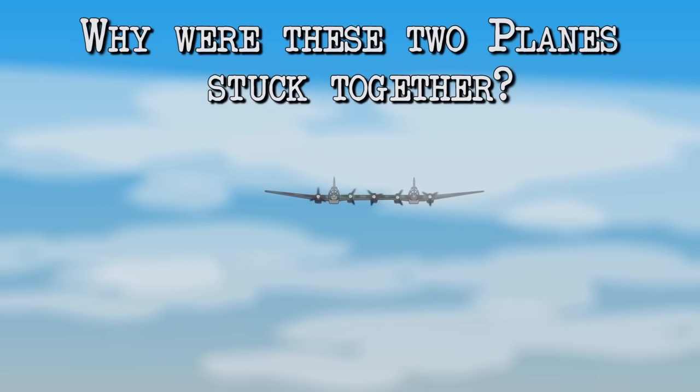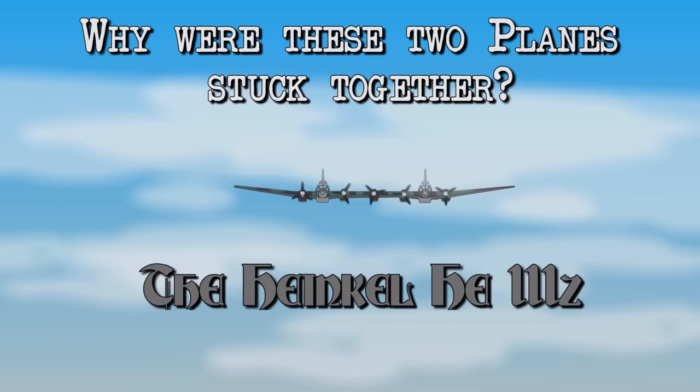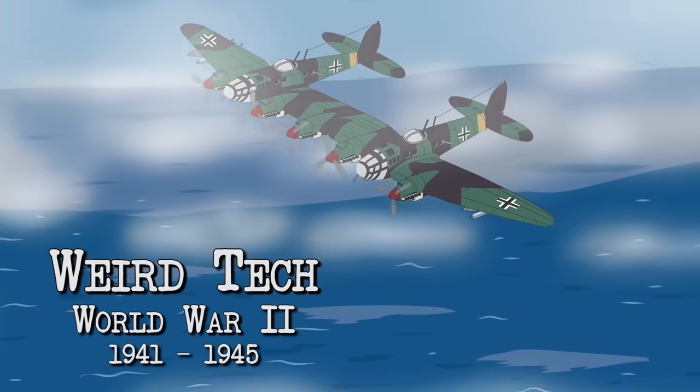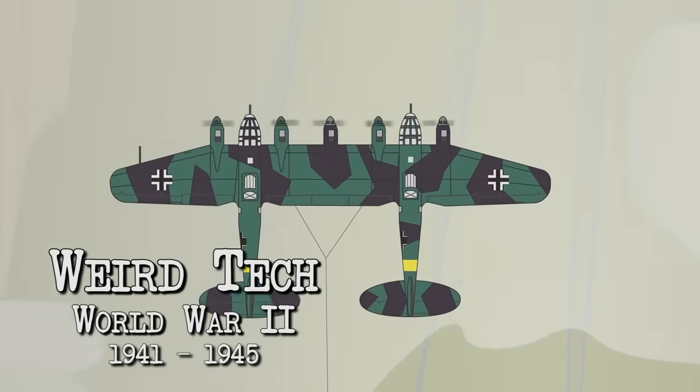Why were these two planes stuck together? The Heinkel HE-111Z. Weird Tech — World War II, 1941–1945.